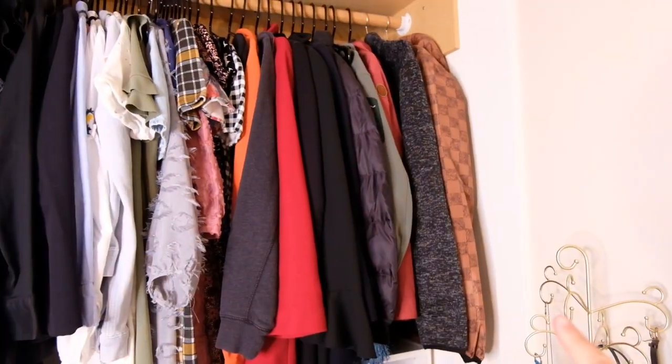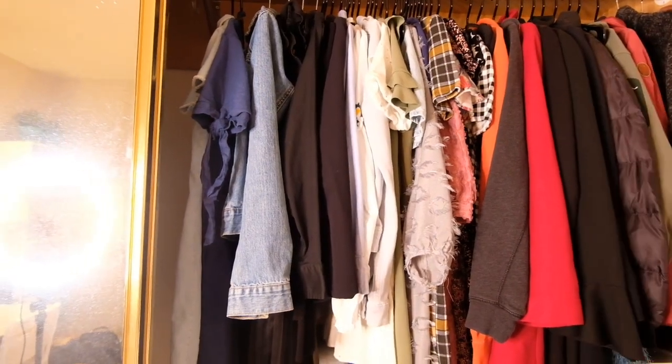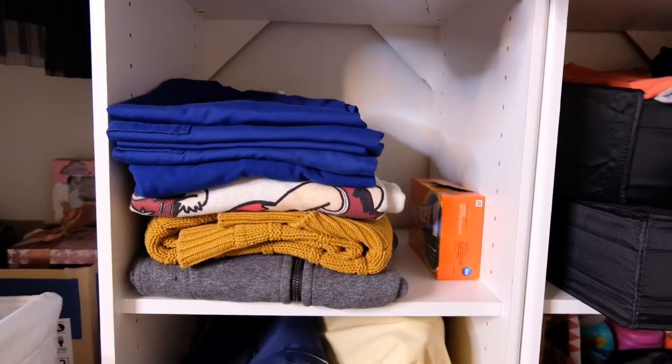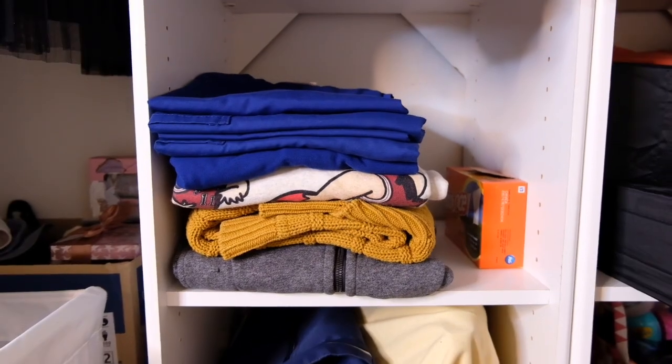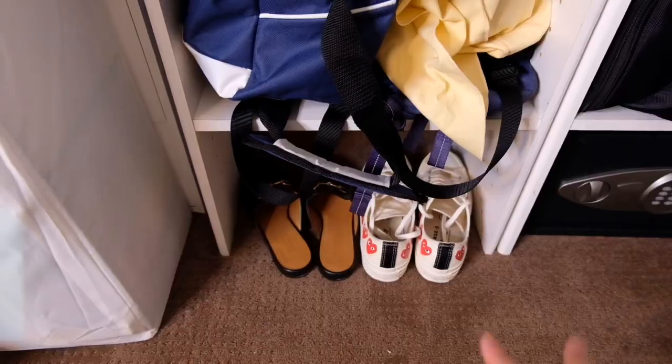And then here I have jackets, coats, dresses, and then others. And then here, some of my sister's clothes. Here I have my uniform and some of my other clothes. And then an extra bag and some of my shoes.